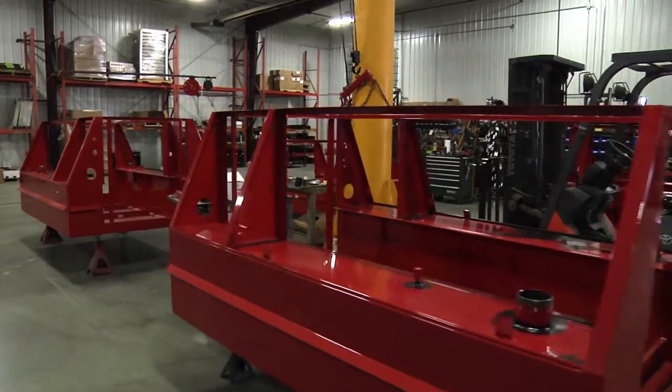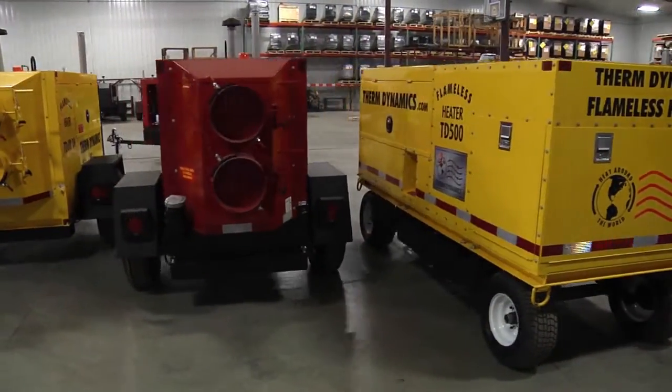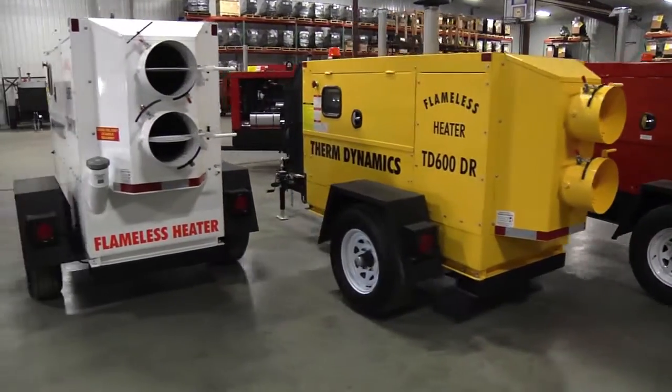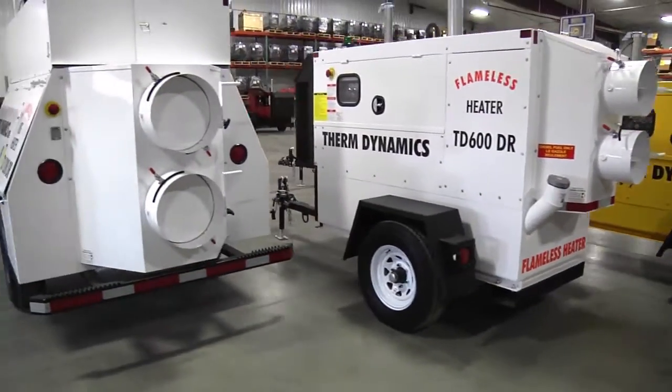Through the years, we continually perfect the original designs and introduce new models. We have heaters that range from 100,000 BTUs to 1.2 million BTUs.